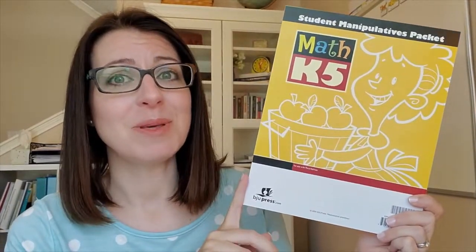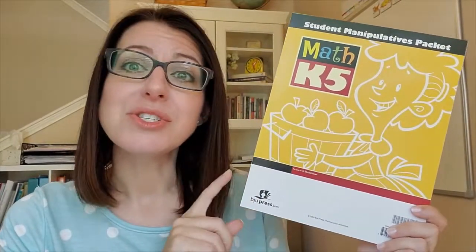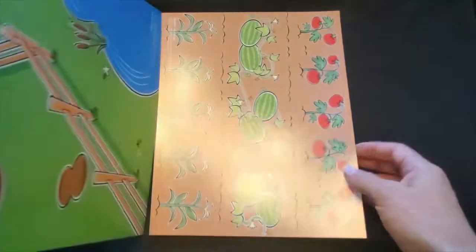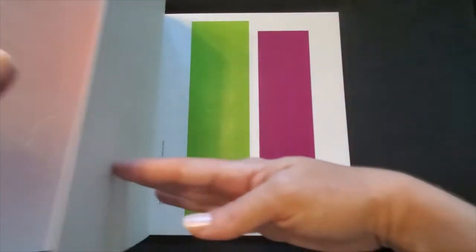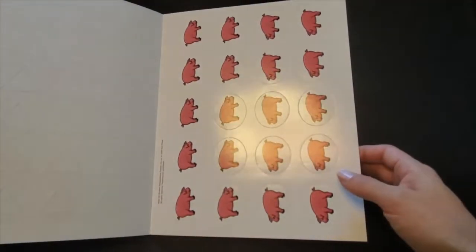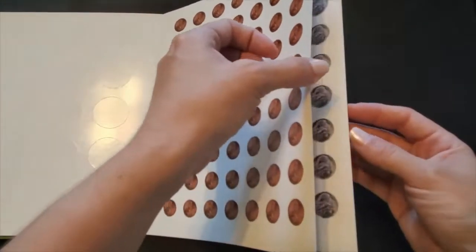Lastly, let's look at the student manipulatives packet. This is a key component of the BJU Press Math program. I want to show you what's inside and then show you how I organize and store all of the manipulatives so that they're ready for us throughout the year. The student manipulatives packet contains work mats, characters, geometric shapes, counters, and money for your child to use in their lessons.